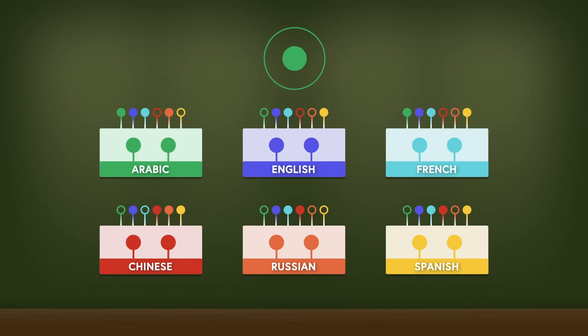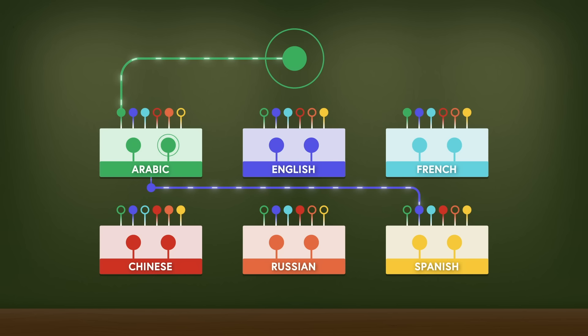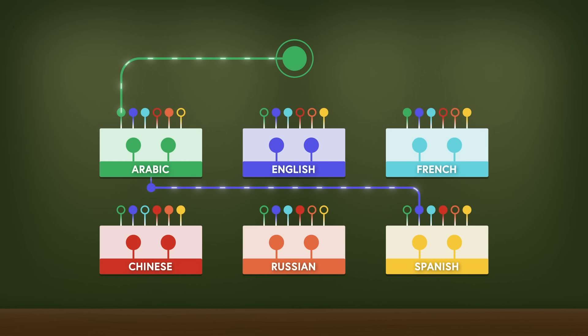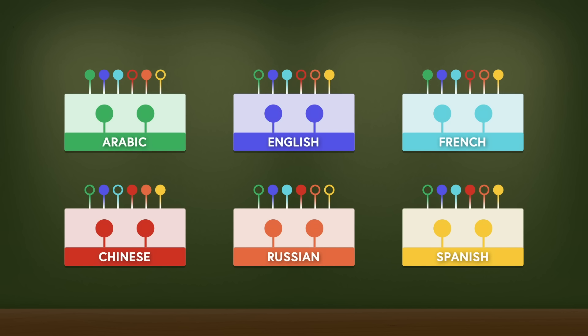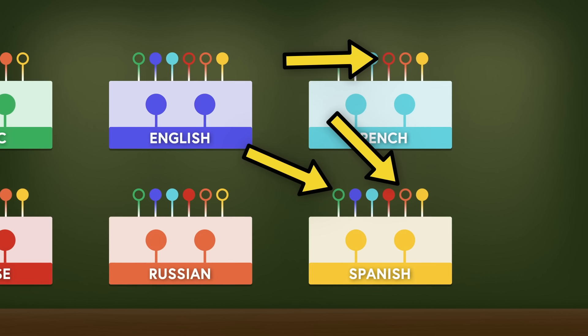The UN tends to staff the booths such that each one can cover at least three of the six official languages — so the Russian booth, for example, might contain two lifelong Russian speakers, both of whom can understand English, one of whom can understand French, and one of whom can understand Chinese. But what happens if someone on the floor is speaking a language a booth doesn't have covered? What if someone's talking in Arabic, and nobody in the Spanish booth understands it, and vice versa?